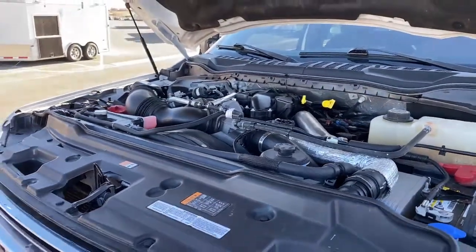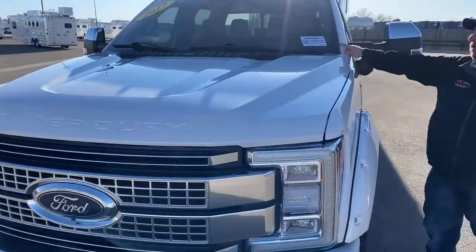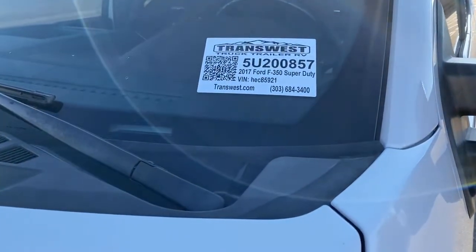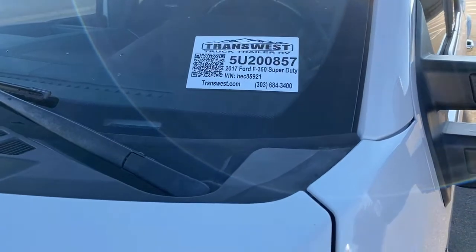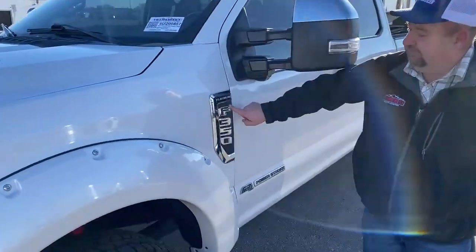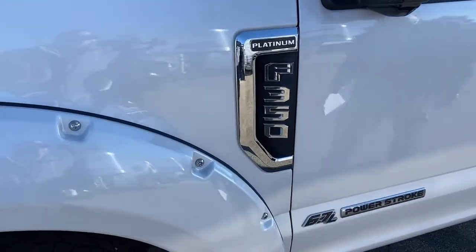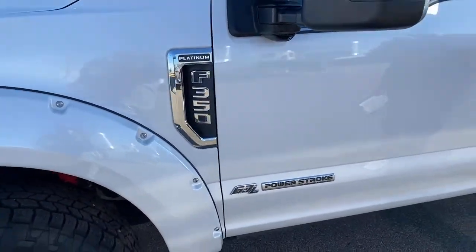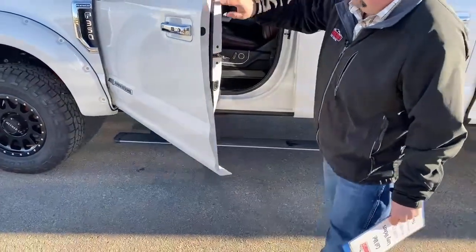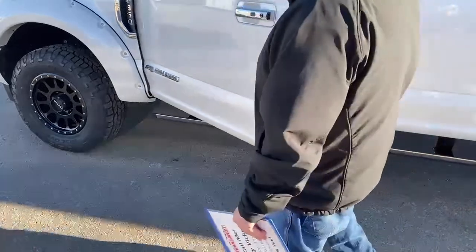As we start to walk towards the driver's side, this is stock number 5U200857. Right here is the traditional F-350 logo, and it has the Platinum badge right here. When we open the door of the truck, you'll see the running board come down, which makes things nice. As soon as we get in, it'll go back up.